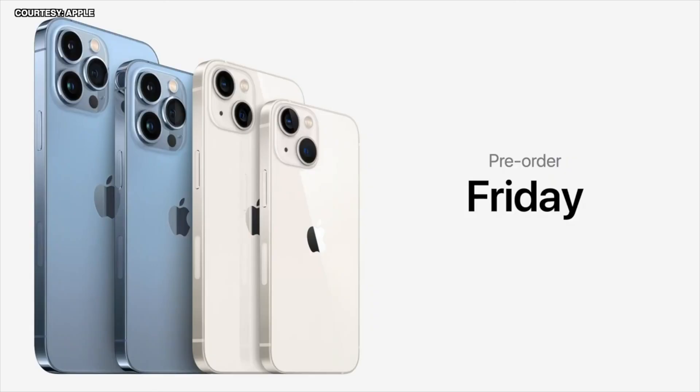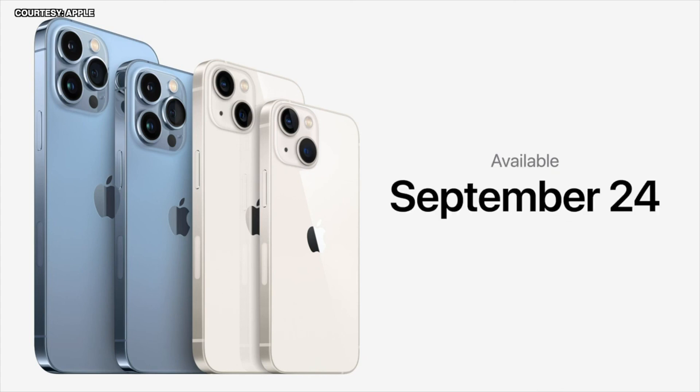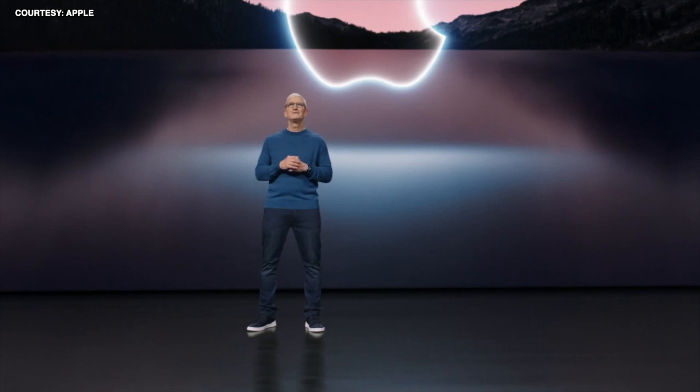You can pre-order all four new models of the iPhone 13 family this Friday, September 17th, and they will all be available on September 24th. Thank you for joining us.